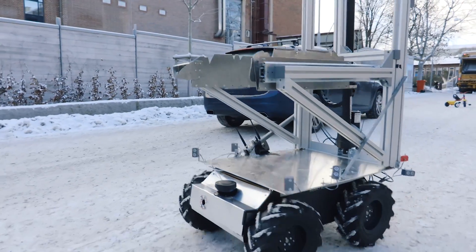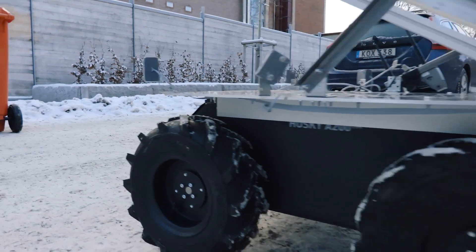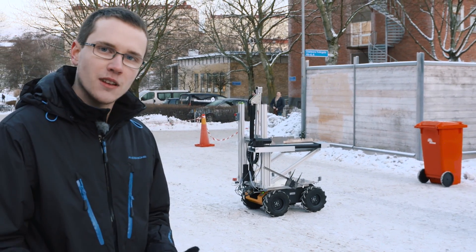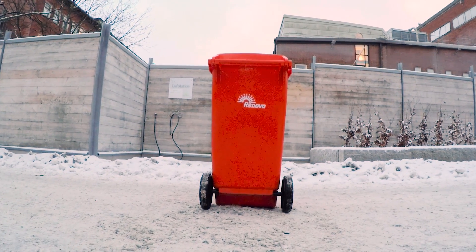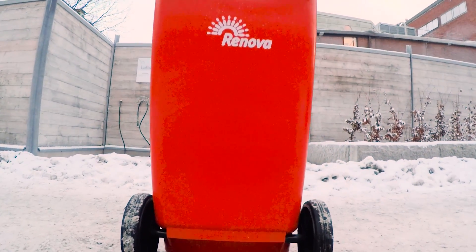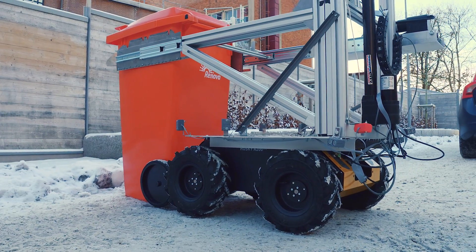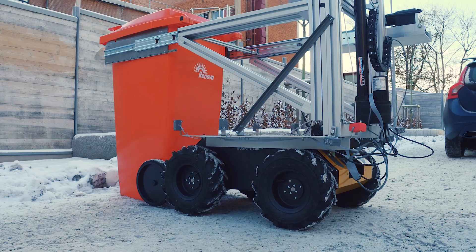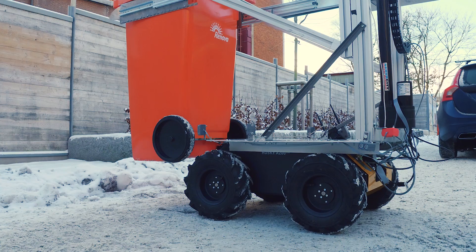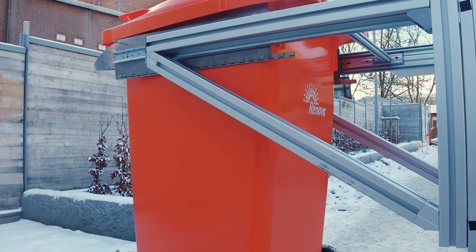Now the navigation phase will end as Rory will be close to the garbage bin. Rory will stop here for a while and it will use cameras mounted inside Rory to find the garbage bin. We are also using lidar to continuously track where the garbage bin is and make the robot steer towards the bin. It will extend the arms, and now it will use the motors to lift the bin up in the air, and then use its arms once again to make sure that the garbage bin ends up at the top of the robot.